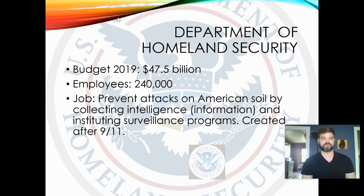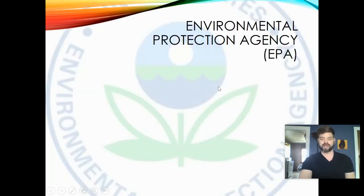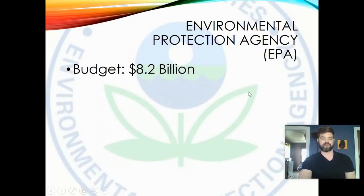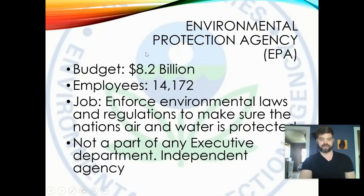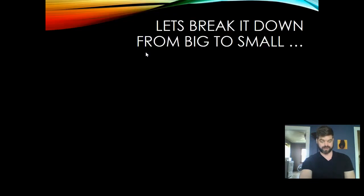The EPA is not actually part of any executive department — it's what's called an independent regulatory agency, independent of both the legislative and executive branches. Its budget is 8.2 billion dollars and it employs about 14,000 people. Their job is to enforce environmental laws and regulations to make sure the nation's air and water are protected. The point of these examples is to show specific agencies and departments and what role they play in carrying out policy.